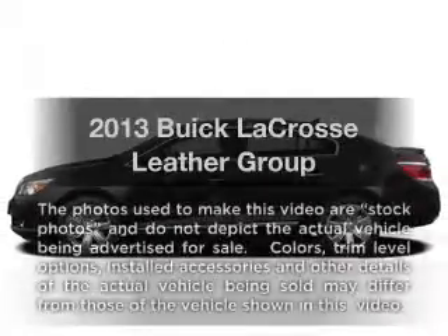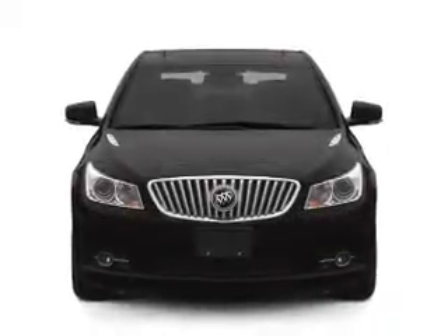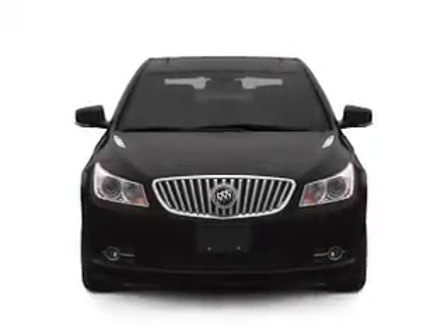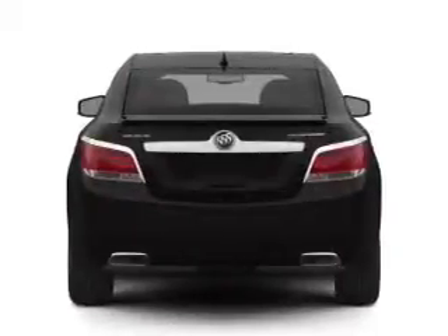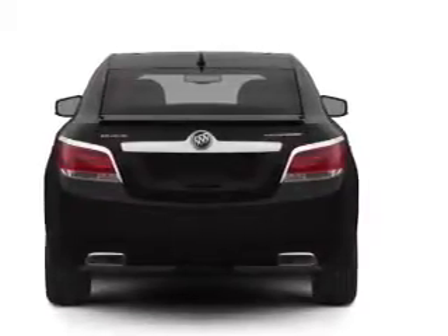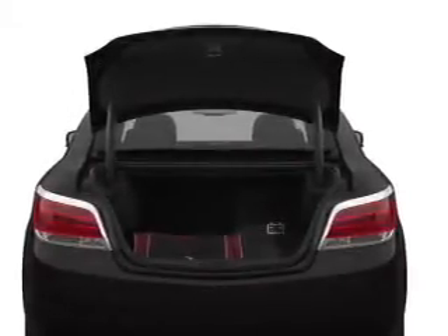Check out this 2013 Buick LaCrosse. If you're looking for an automobile with great attributes, look no further. With an efficient four-cylinder engine, the powertrain includes front-wheel drive, connected to a smooth-shifting six-speed automatic transmission. The anti-lock braking system will keep you safe on the road. Power and reliability are a great combination — this vehicle has both.